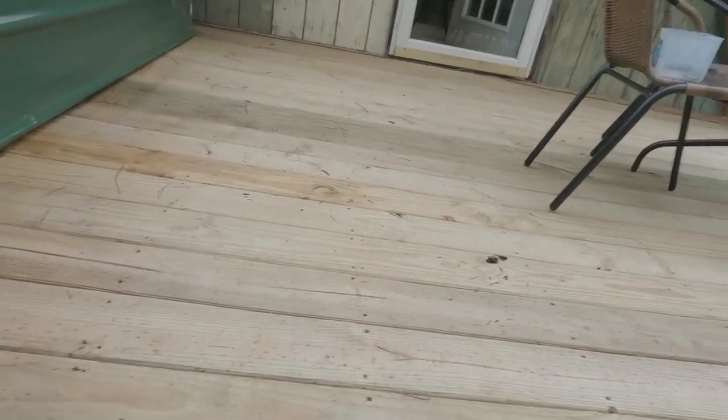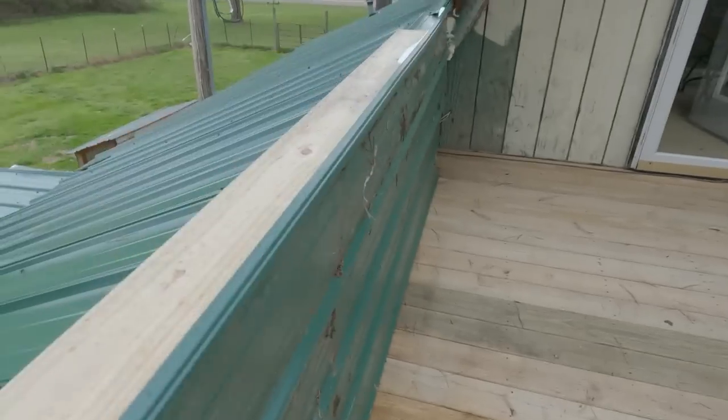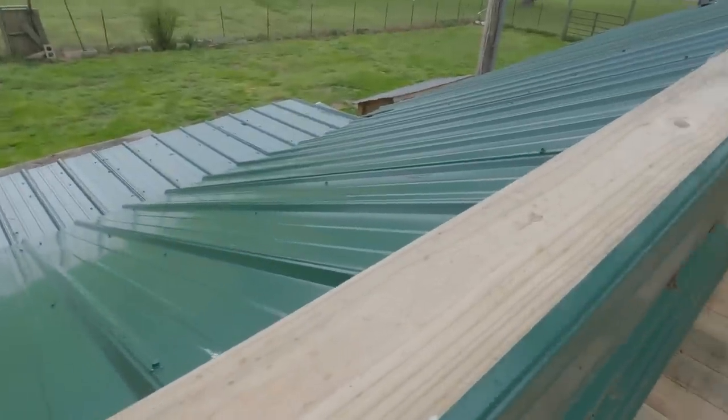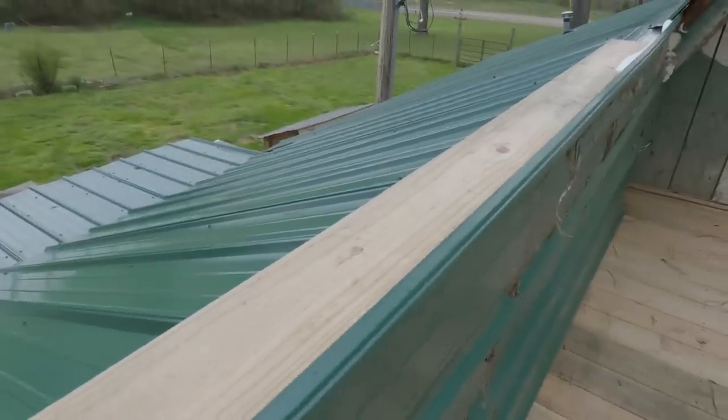I'll have to redo all this. I got some foam stuffed in there - that's not a permanent fix, that's just for today. Keep as much rain out of there as I can. But I think this will help, and when these are installed vertical, it's gonna look good and add strength.